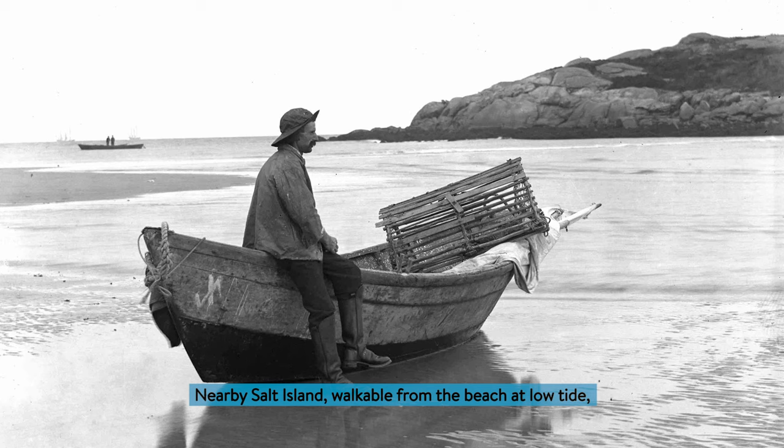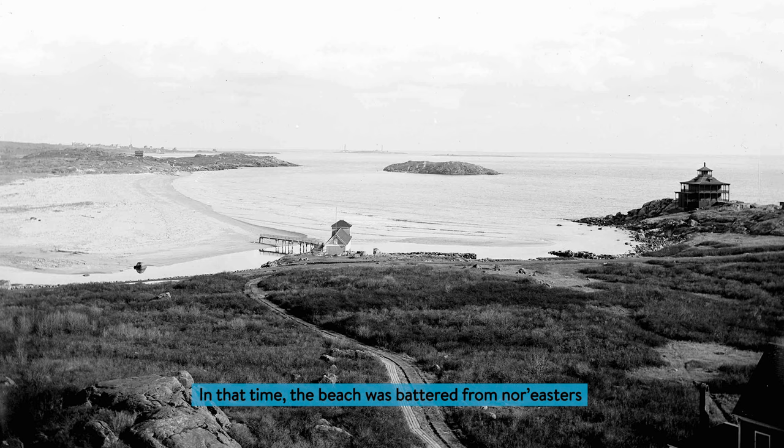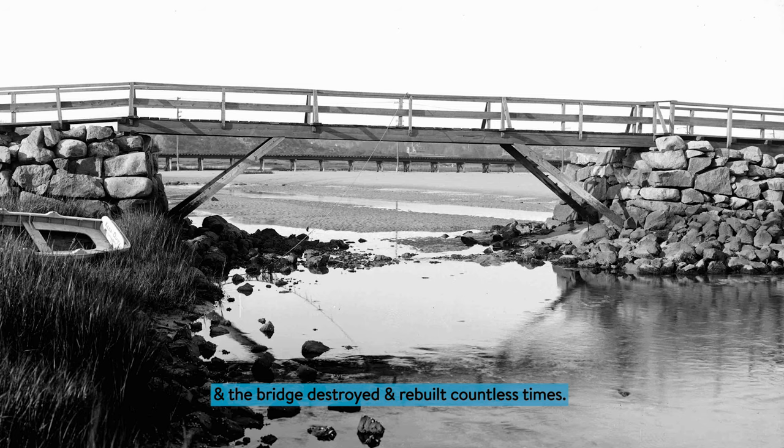Nearby Salt Island, walkable from the beach at low tide, housed the Parsons Lobster Company, dotting the five-acre island with shacks and stoves. In that time, the beach was battered from nor'easters, and the bridge destroyed and rebuilt countless times.